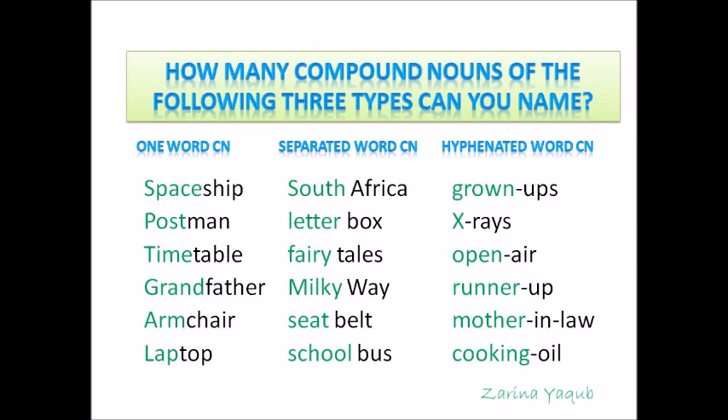Separate word compound nouns: South Africa, letterbox, fairytale, Milky Way, seat belt, school bus. And hyphenated compound nouns are: grown-ups, x-rays, open-air, runner-up, mother-in-law and cooking oil.